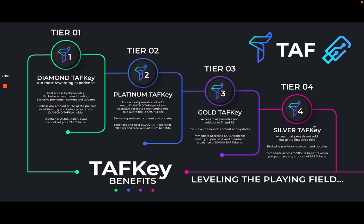The Silver TAF Key gives you access to all pre-sales not sold out to the first three tiers, as well as pre-launch content and updates. You get immediate access to Silver benefits when you purchase any amount of TAF tokens.